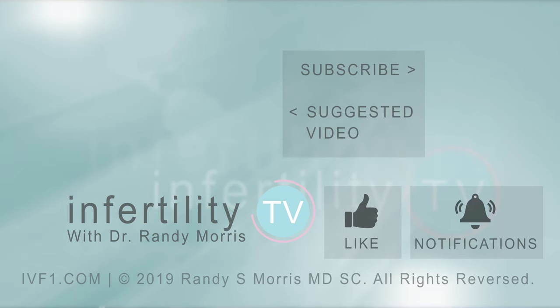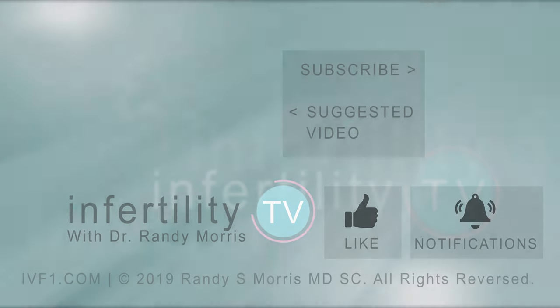Watch these videos for tips on how to increase your IVF success rate. But before you go, be sure you like this video. If you have questions or an idea for a future episode, leave it in the comments. And you should definitely subscribe to InfertilityTV now for new episodes weekly. It's like having a fertility specialist in your phone.